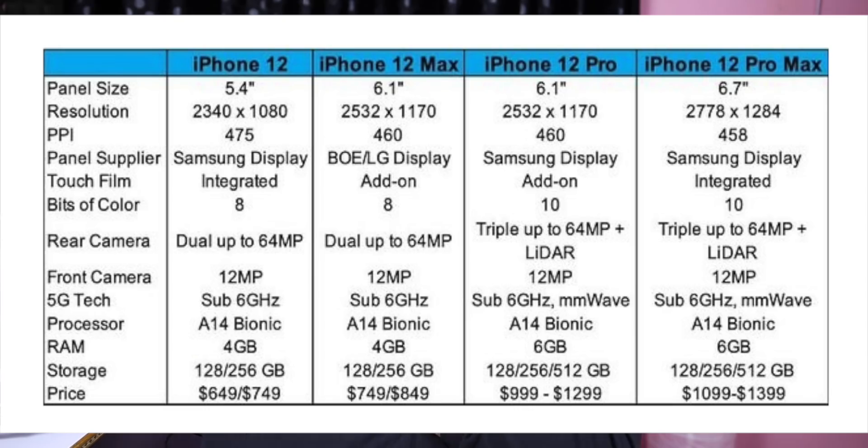I am an expert in Apple. I have got information about the iPhone 12 series. The iPhone 12 series includes four models: iPhone 12, 12 Pro, 12 Pro Max, and 12 Max.